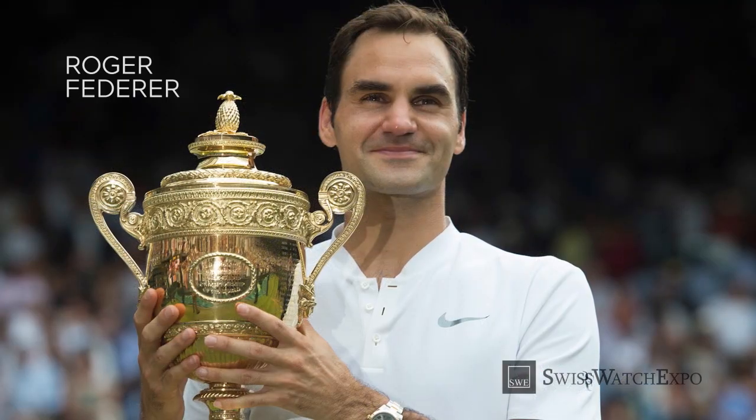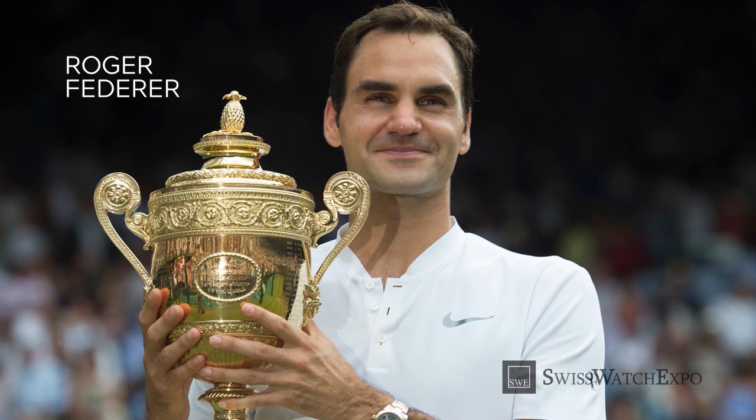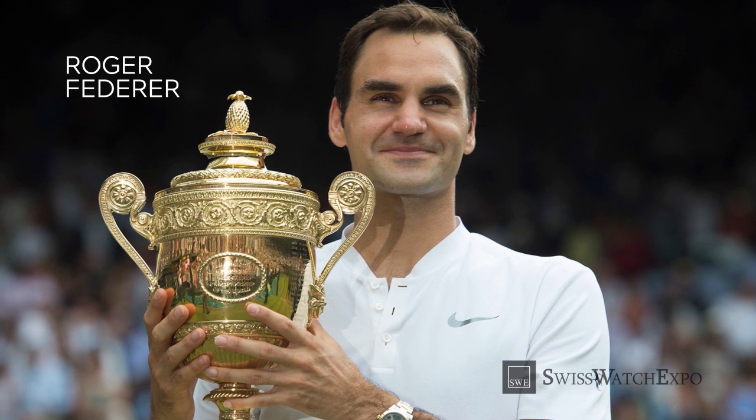Roger Federer has also been photographed wearing the Rolex Datejust Wimbledon several times, most notably in 2017, when he won his record eighth Wimbledon title.